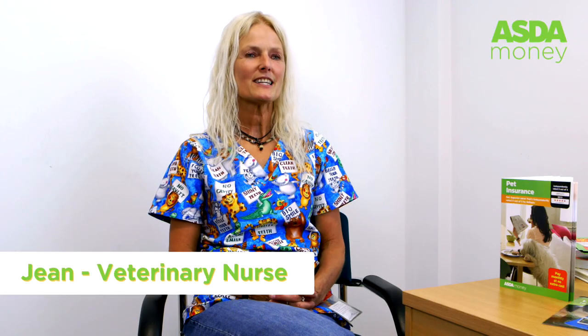I'm Jean, a veterinary nurse for the ASDA Pet Insurance Vet Helpline. I've been a veterinary nurse for 15 years and I'm here to help you care for your pet.